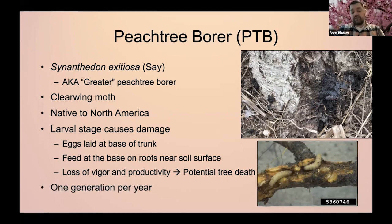Thankfully, there's only one generation per year. But still, the damage that can be done within the year is substantial.